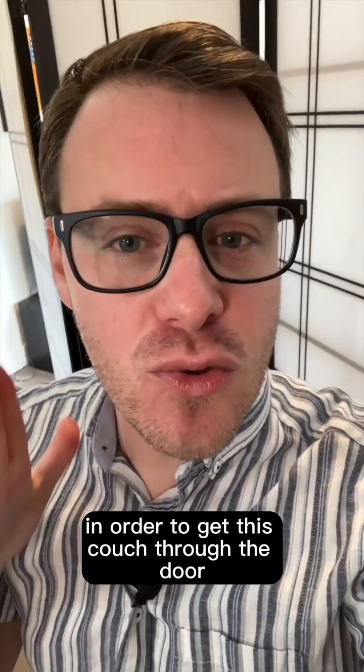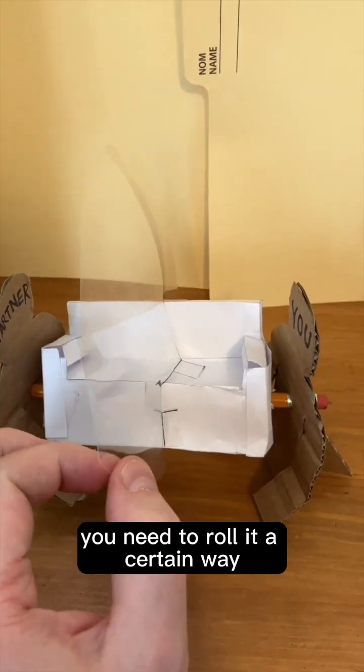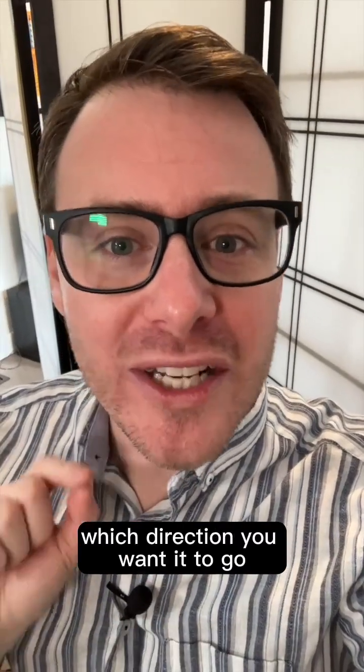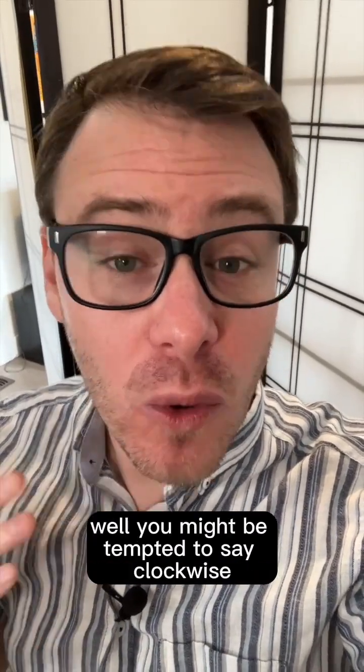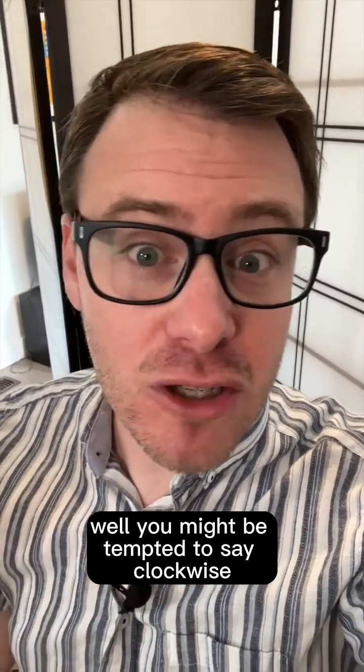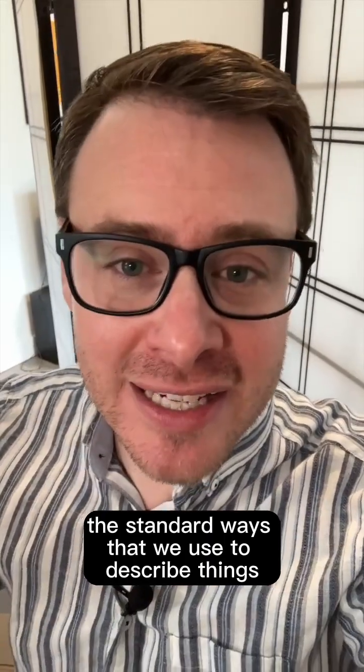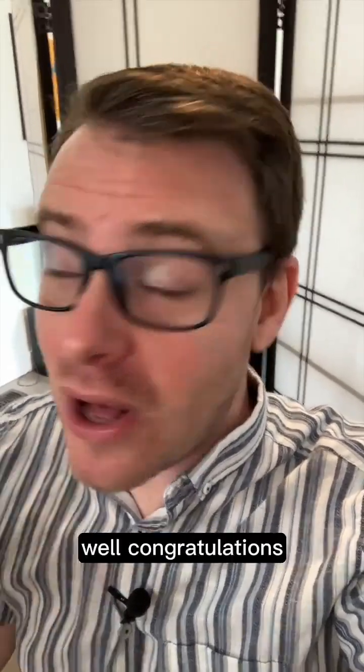You take up standard couch moving positions, with you at the front and your partner at the back facing each other. In order to get this couch through the door, you need to roll it a certain way. How do you tell your partner which direction you want it to go?